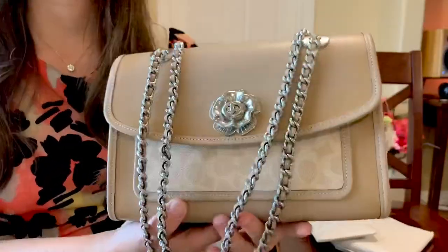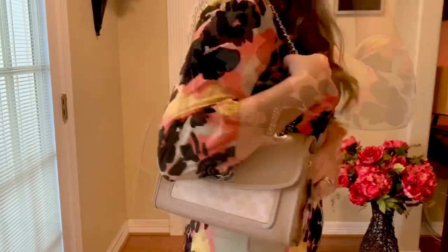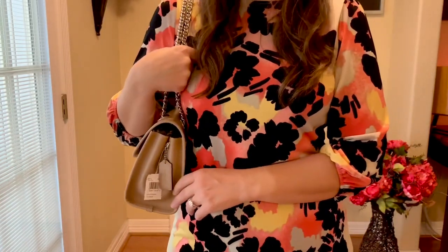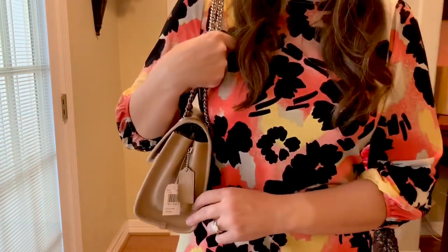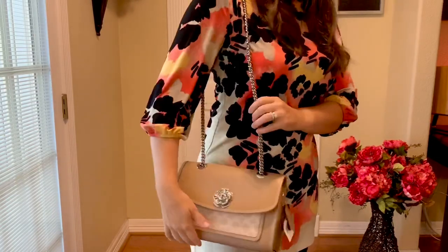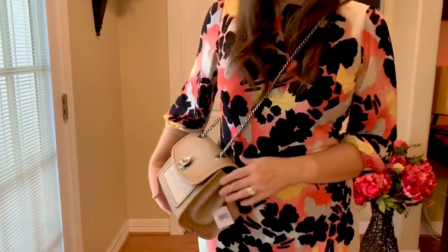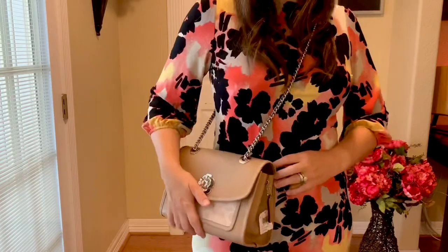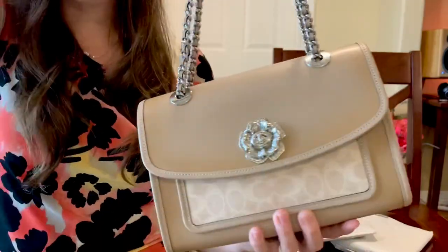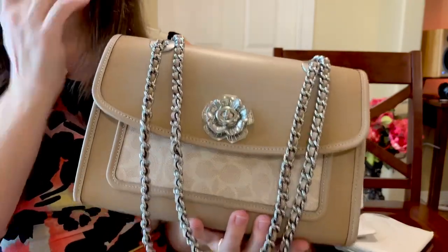You can wear this long shoulder, over the shoulder, or as a crossbody. I mainly plan to wear it over the shoulder because that makes more sense for this kind of bag. You can do crossbody, but on me it sits a little too high and short on my torso. Just on the shoulder with the two chains it's going to be just perfect and lovely.